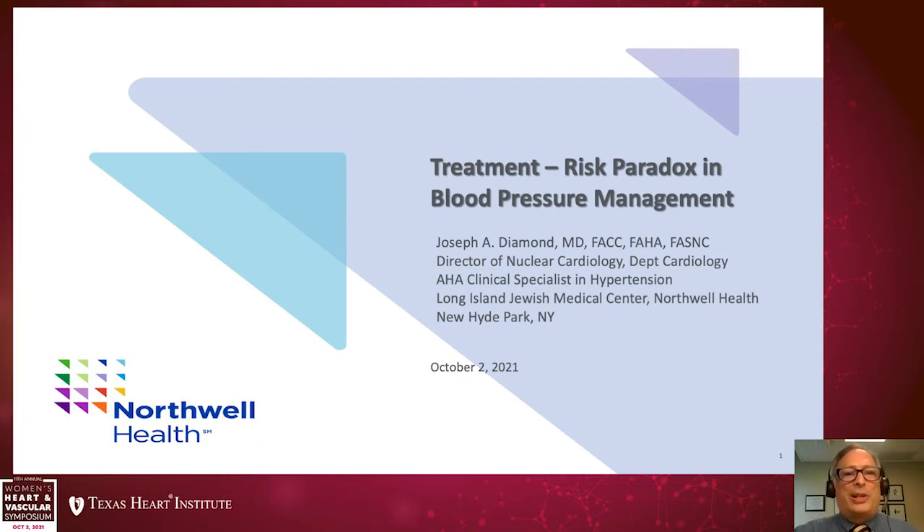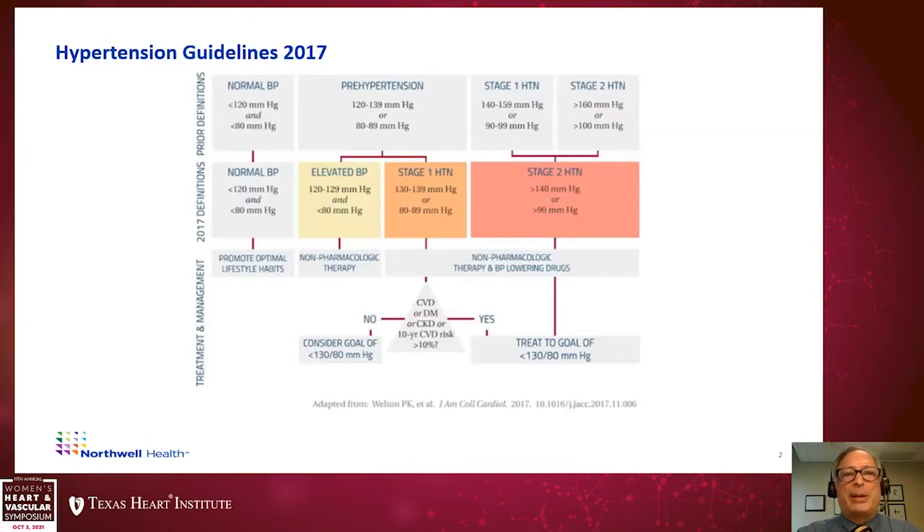I'd like to start by talking about the current hypertension guidelines, which came out in 2017. These guidelines created a lot of attention because they really changed our definition of hypertension as we defined it prior to 2017. Normal blood pressure is still defined as 120 over 80, and for individuals with normal blood pressure, we just encourage optimal lifestyle habits.